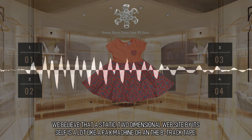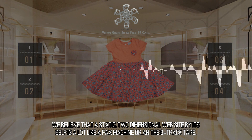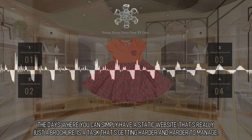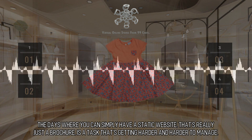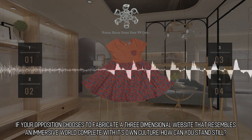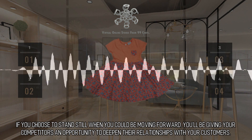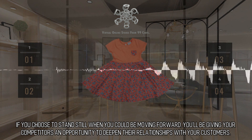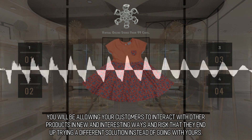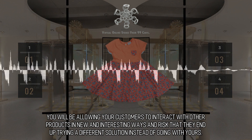Alluring web design. We believe that a static, two-dimensional website by itself is a lot like a fax machine or an 8-track tape. The days where you can simply have a static website that's really just a brochure is a task that's getting harder and harder to manage. If your opposition chooses to fabricate a three-dimensional website that resembles an immersive world complete with its own culture, how can you stand still? If you choose to stand still when you could be moving forward, you'll be giving your competitors an opportunity to deepen their relationships with your customers. You will be allowing your customers to interact with other products in new and interesting ways and risk that they end up trying a different solution instead of going with yours.